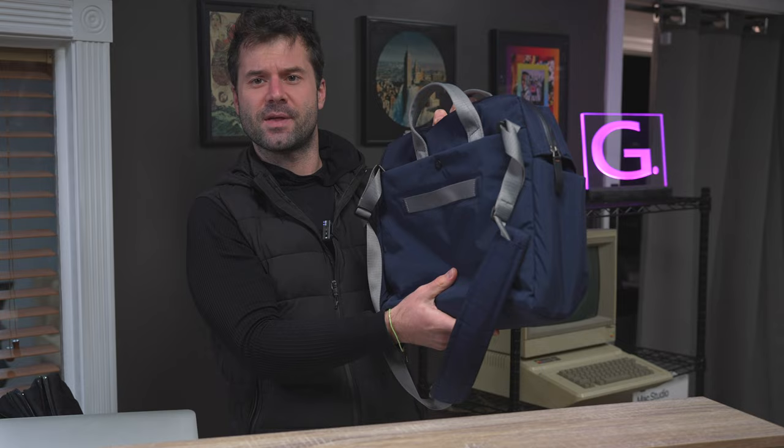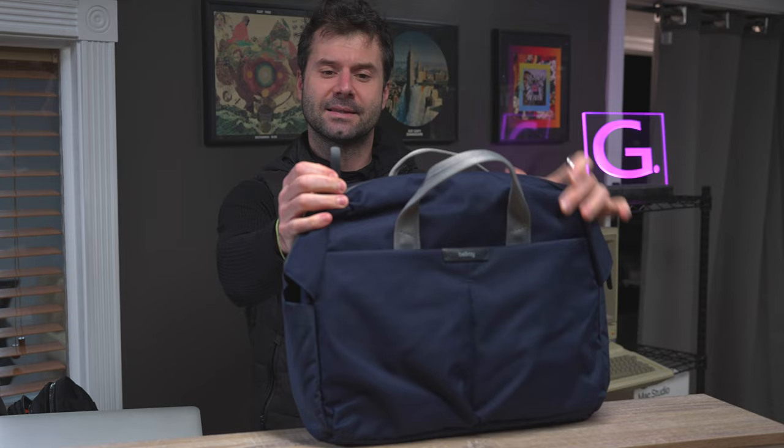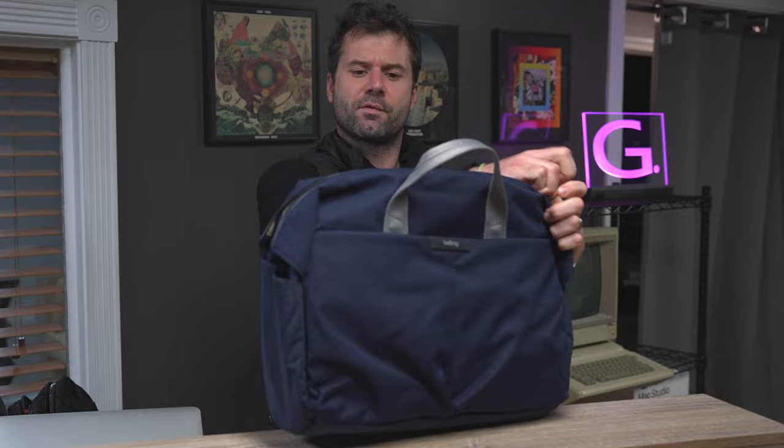Another key difference between the Bellroy Work Bag and the Mystery Ranch is that the Mystery Ranch doesn't have a water bottle pocket on the side, but the Bellroy does. The water bottle pocket is a little small, but it's there for those who have a smaller bottle. There are nice detailed leather zipper pulls, and you have two zippers that are omnidirectional — when both are together they're completely shut, but you can slide one to either side to open the bag.